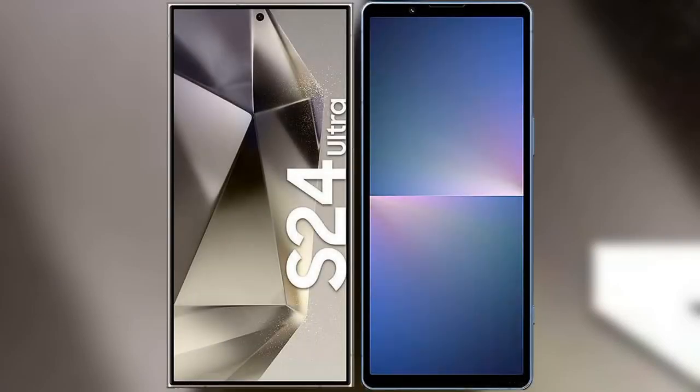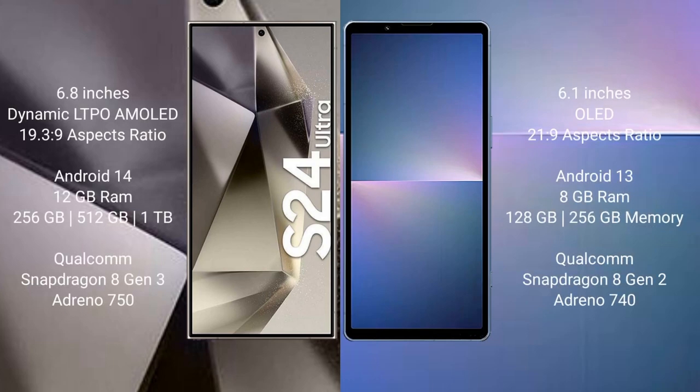I will compare the new Samsung Galaxy S24 Ultra with the Sony Xperia 5 Mark 5. The Samsung Galaxy S24 Ultra comes with a 6.8-inch Dynamic LTPO AMOLED display and an aspect ratio of 19:9. The Sony Xperia 5 Mark 5 comes with a 6.1-inch OLED display and an aspect ratio of 21:9.